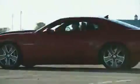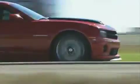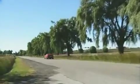It runs to 100k in less than four seconds and has a claimed quarter-mile time of 11.5 seconds with a terminal speed of 195.6 km/h.